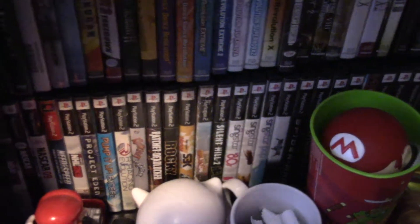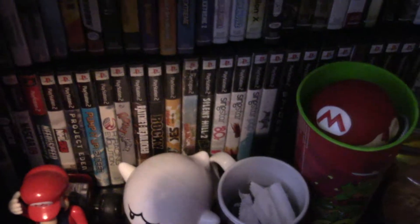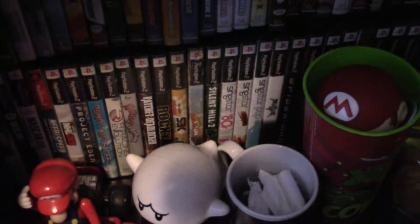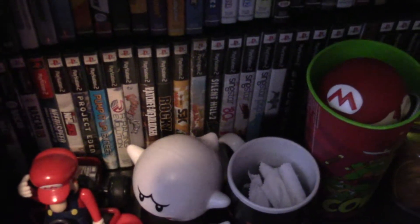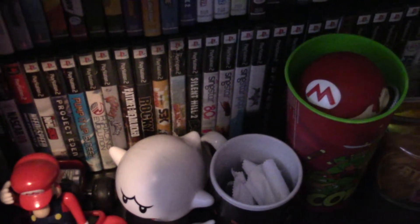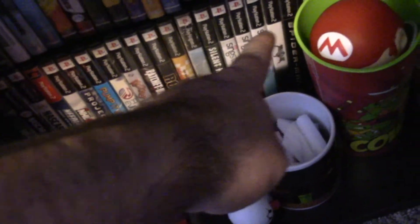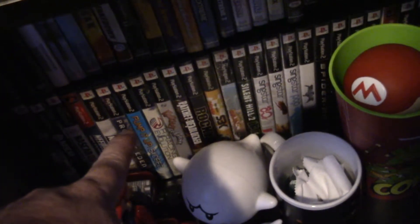The majority of my PS2 time from back when it was current gen, I mostly just played Final Fantasy XI, which is the online MMO — I don't have the disc for anymore. And I played karaoke games like SingStar and dancing games like Pump It Up and all the Dance Dance Revolution games. So I didn't really play the big heavy hitters like God of War or GTA. That about concludes the second shelf of the game room.